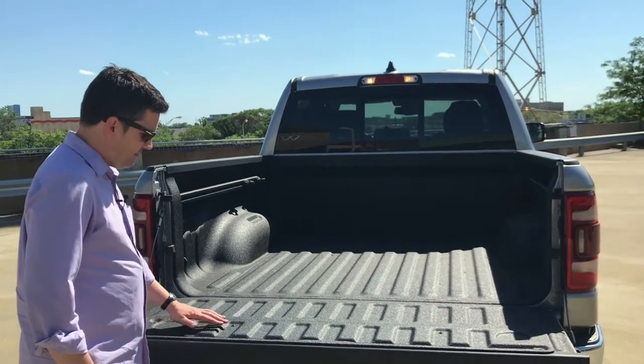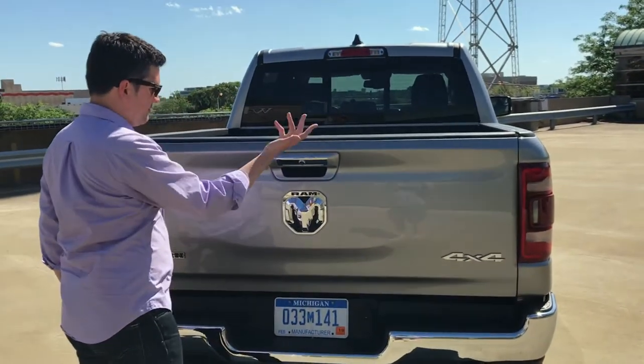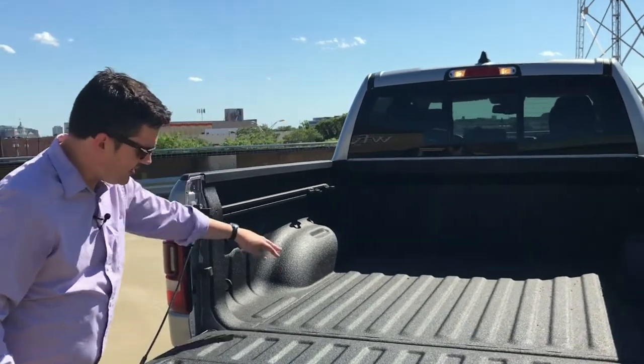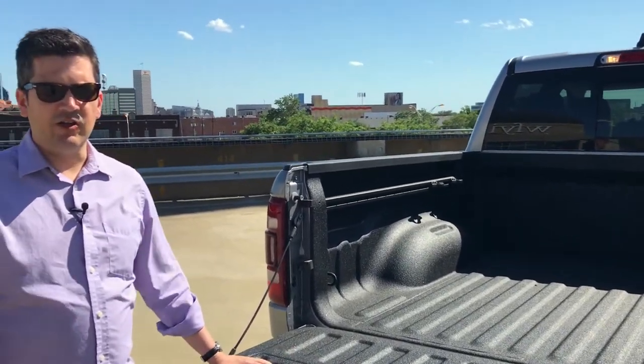The nice thing about the tailgate being aluminum is you can pick it up and close it with two fingers — very easy. Once you come inside the bed, there are LED bed lights. You've got rails to tie things down, a spray-on bed liner already here. You've got everything you really need to tow and haul.